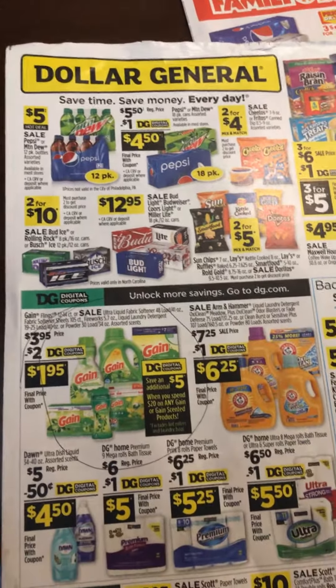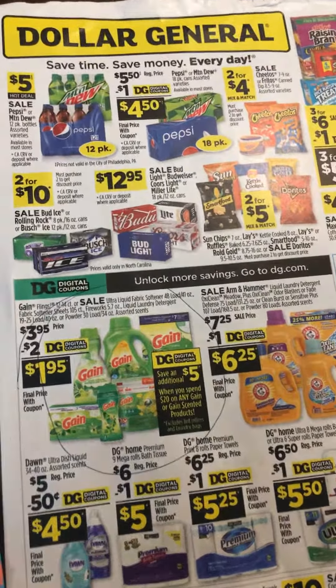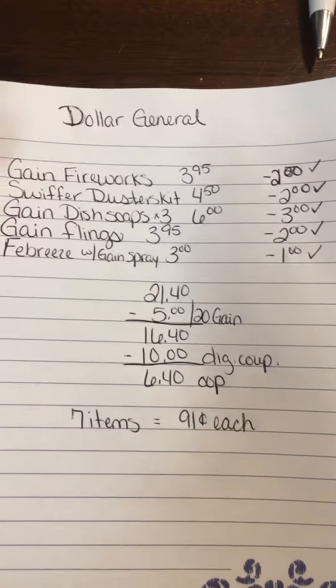Hi guys, I want to share with you this all-digital Dollar General deal for Gain items. It comes out to 91 cents each for seven items. I wrote it out for you — I haven't gone yet, I'm going to later. I've got to go pick my mom up from the airport, so I'll swing by there.